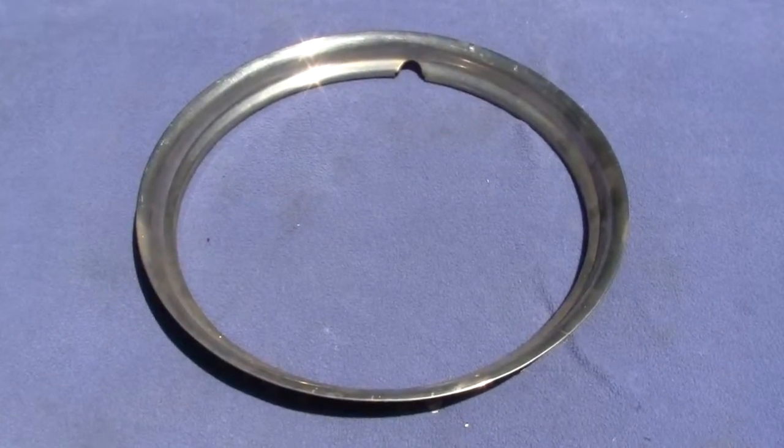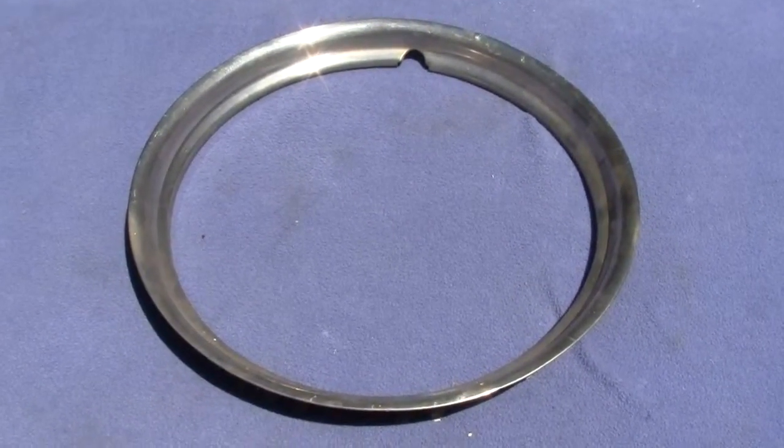Up for auction is an original 1960 to 1962 Pontiac 8-lug trim ring.